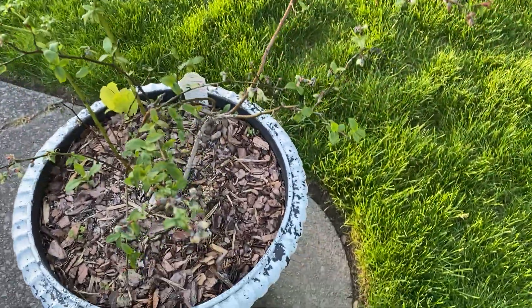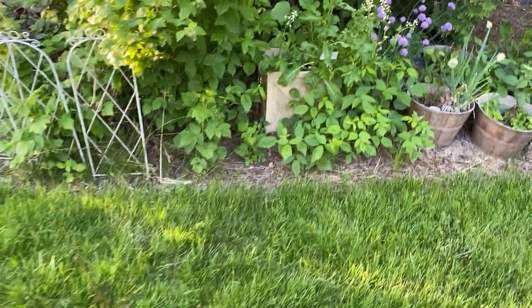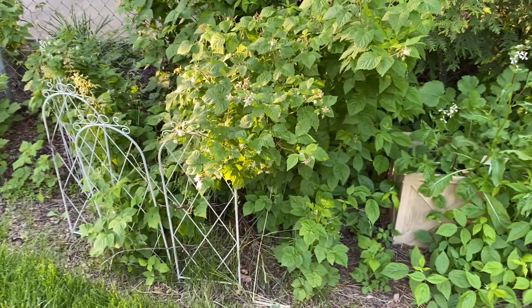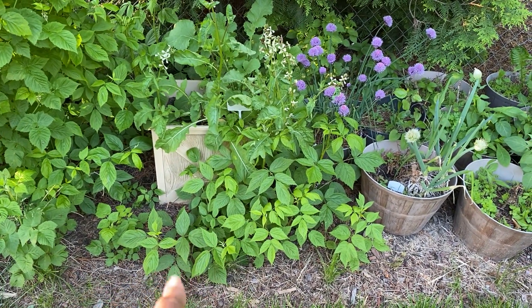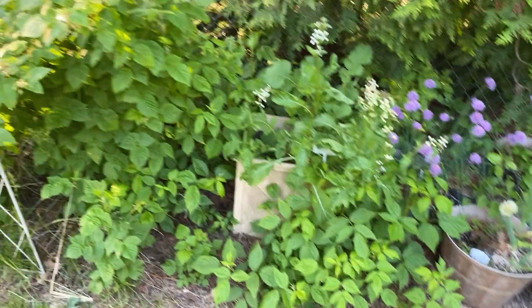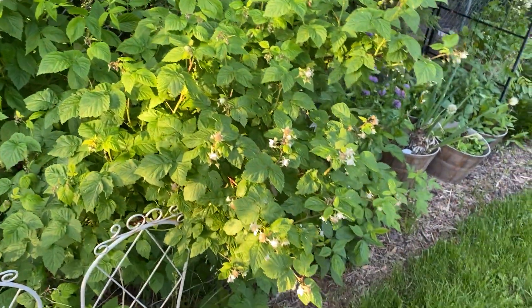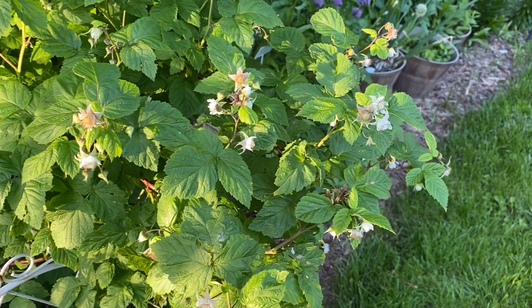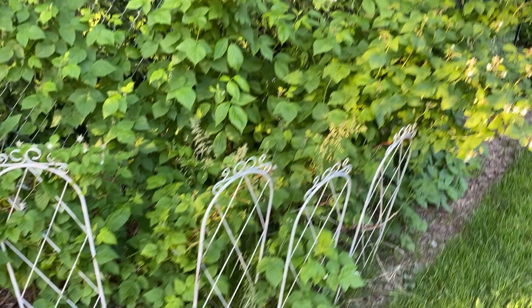Here are the primocanes — the first-year canes — and over here the floricanes, the second-year canes. You can see they're starting to flower, so we'll have raspberries soon. More flowers over here, and the rest of the patch is over here — these are all raspberries.